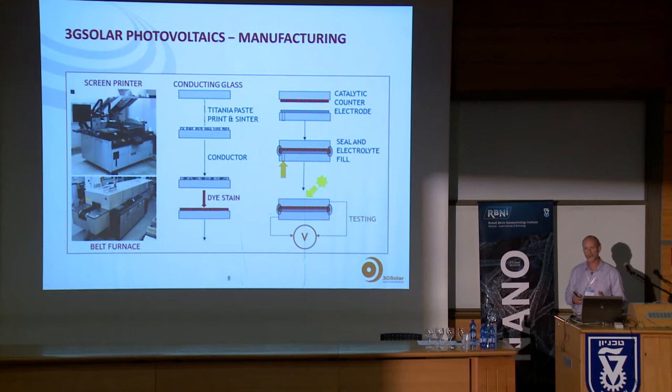Here's how these cells are manufactured in our Jerusalem laboratory. We start with conductive glass — fluorinated tin oxide — which is much lower cost than ITO. We print and fire the titania paste, apply our proprietary conductor system, stain the titania with the dye which diffuses into the porous nanoparticle coating, apply the counter electrode, seal it, and fill with electrolyte. All printing processes, some thermal, some wet — no vacuum processes — giving it the potential to be a very low-cost system.